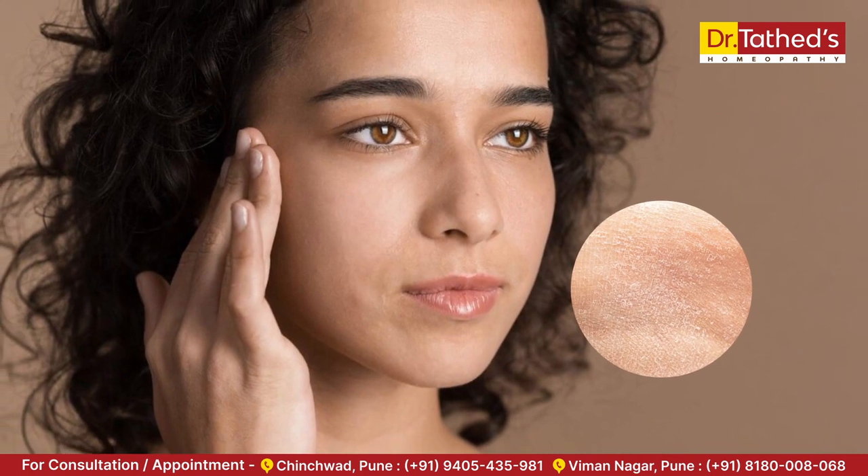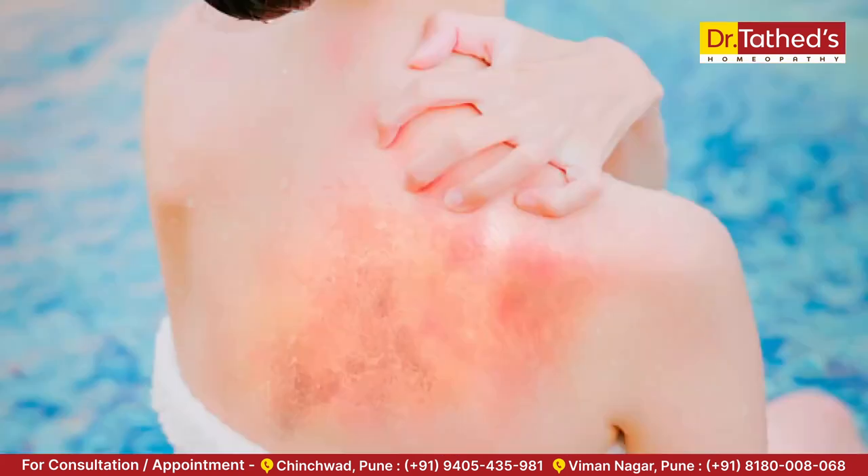Next is dryness and dehydration. In spite of the heat, your skin can become dehydrated due to prolonged exposure to sun and air conditioning. Use lightweight moisturizers and drink plenty of water to stay hydrated. Prolonged exposure to chlorine in swimming pools can also irritate your skin, causing redness, dryness, and itching.